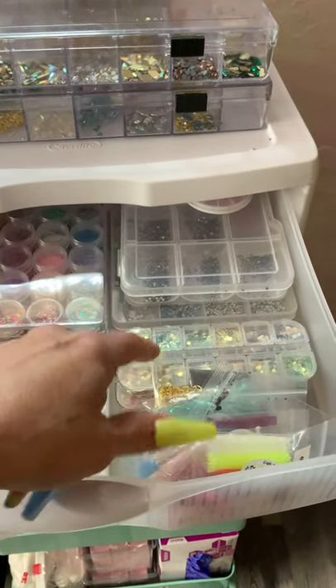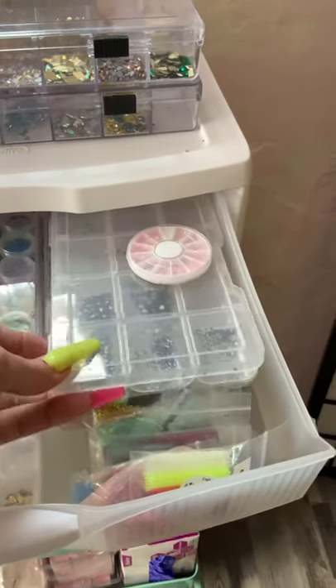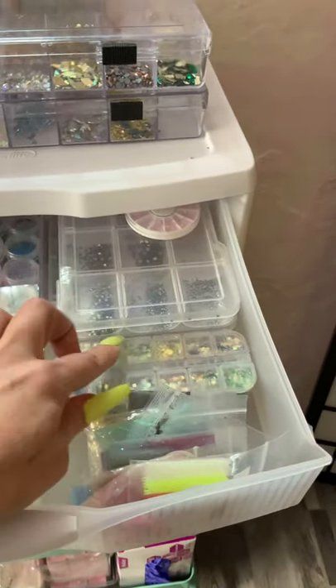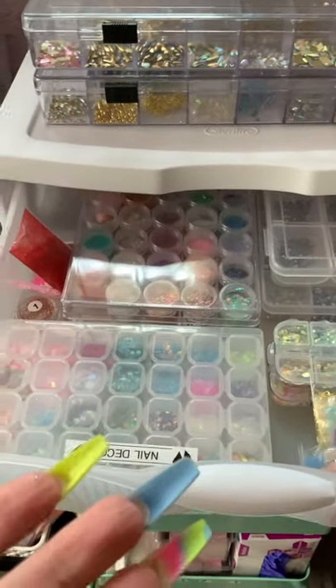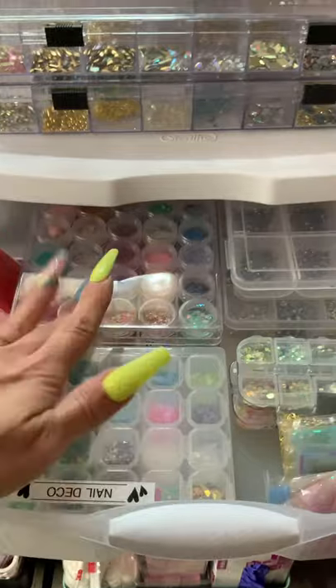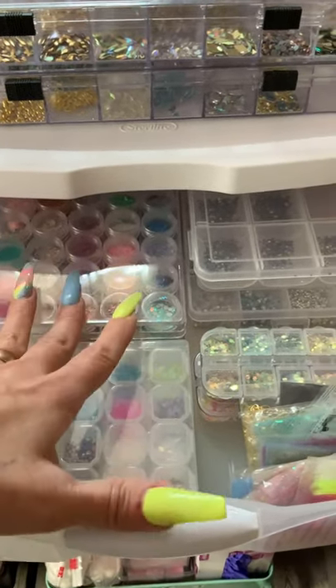Up here I have more glitters. This box is glitters that I've made myself - these all came from Amazon. These are rhinestone boxes, and more rhinestone boxes under there, because you can never have too many rhinestones! Up here I got another glitter case - I made all of these glitters myself.